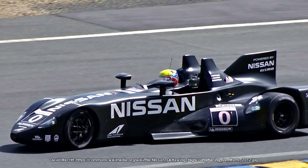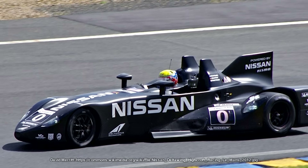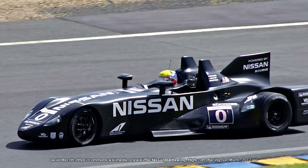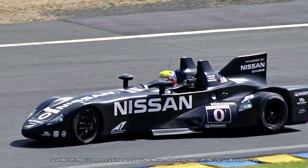The most recent example I can think of is the Nissan Deltawing, designed by Ben Bowlby back in the 2000s. It was entered as part of the Le Mans Garage 56 program, which is exclusively for experimental concepts like this.